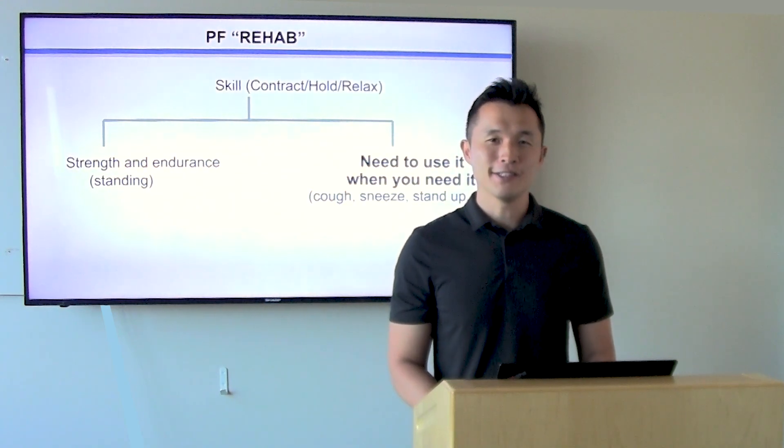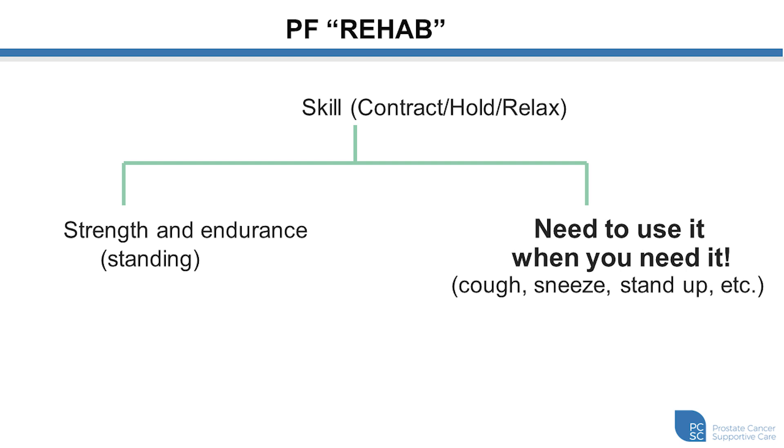Just doing pelvic floor muscle exercises themselves is not enough to regain continence during day-to-day activities. We also must remember to use those pelvic floor contractions in moments when we exert ourselves — when we cough or sneeze, when we lift a box, when we bend over, when we stand up. If we don't tell our muscles to contract at the appropriate times, the pelvic floor exercises themselves will not be effective. It's just as important to know what to do as it is to know when to do it.